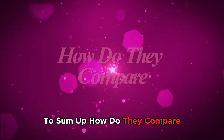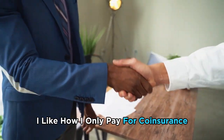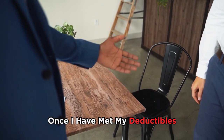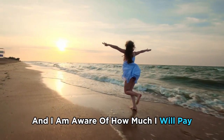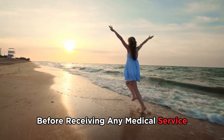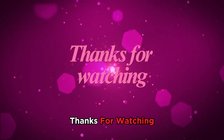To sum up — coinsurance or copay? When I visit the health center, I like how I only pay coinsurance once I have met my deductibles. However, I enjoy more how copay is a fixed rate and I am aware of how much I will pay before receiving any medical service, which I find more convenient. Therefore, copay is the overall winner. Thanks for watching.